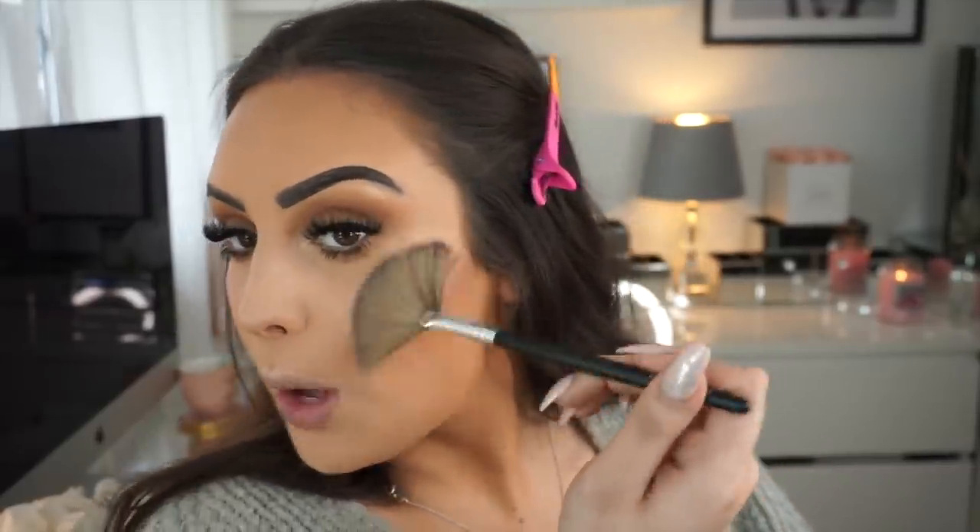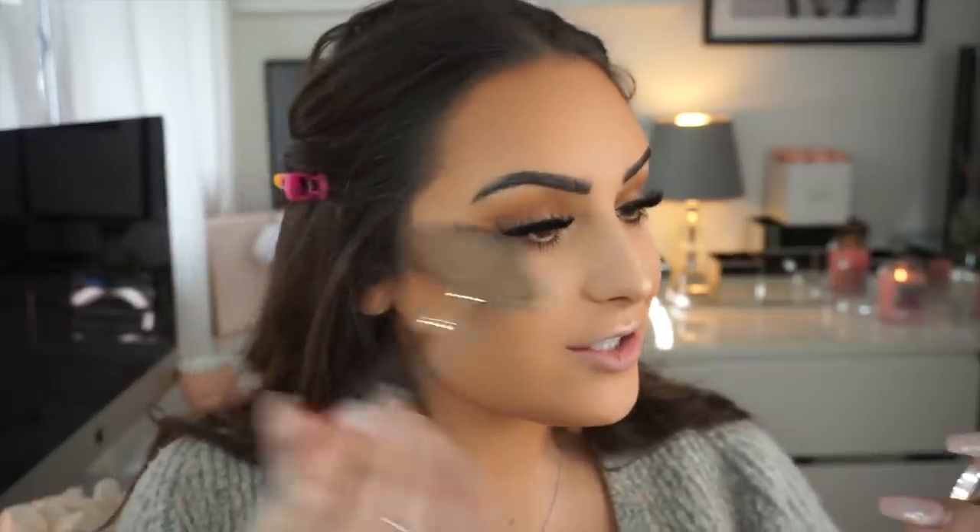Now moving on to highlight. I'm going to use the fan brush — a brush like this is just so quick and easy in the mornings, you just go pop pop pop pop. I find it so much easier and convenient and it sort of goes to the right places. I just love highlighter; I'm literally obsessed with it.